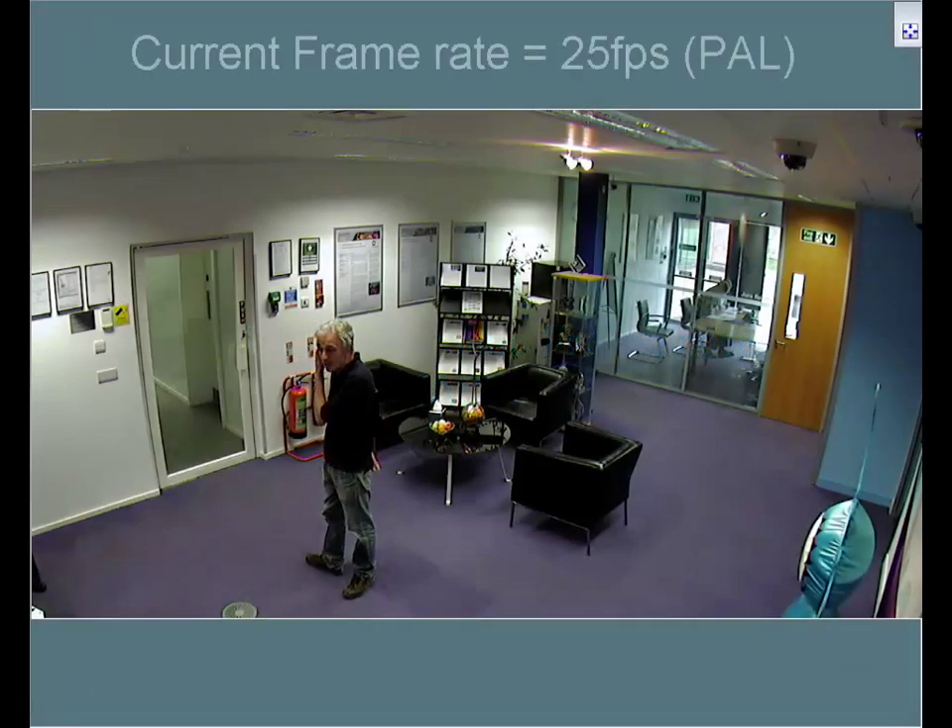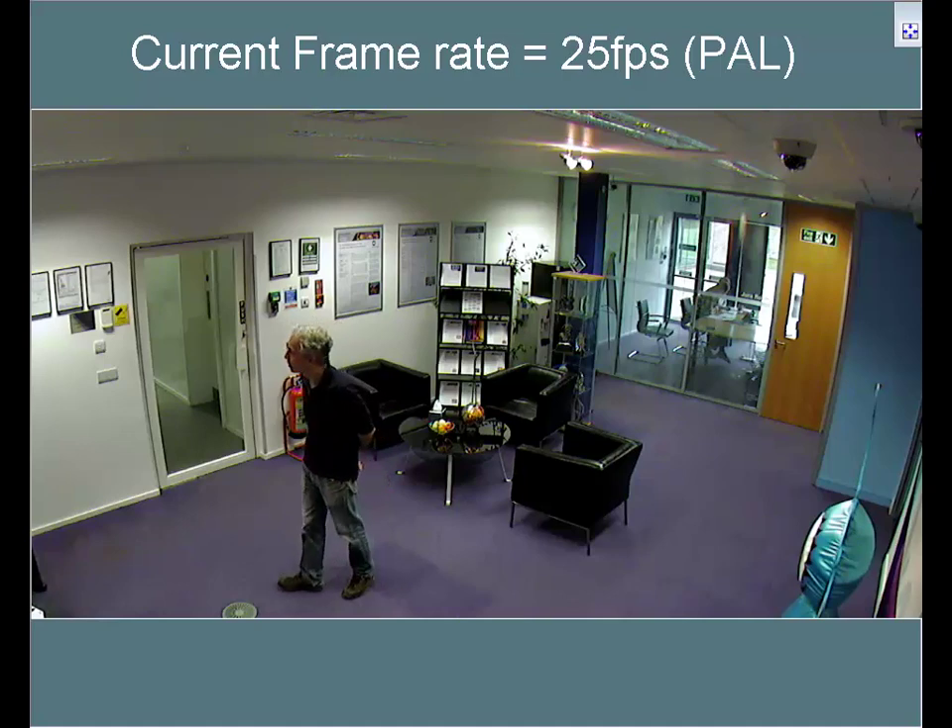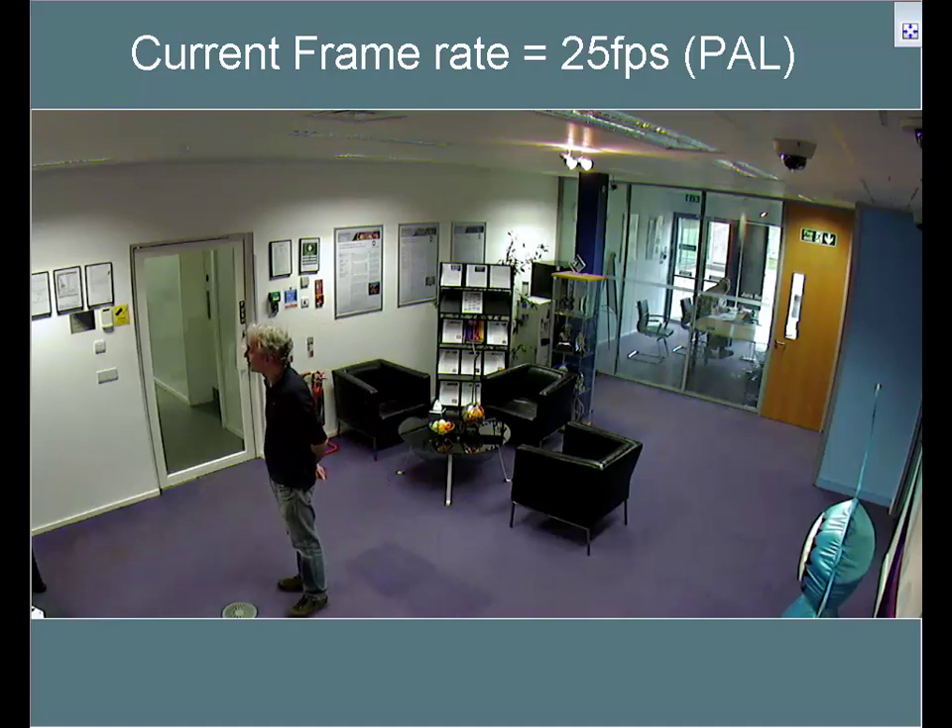This short clip describes how IndigoVision's unique ACF feature can deliver significant cost savings to your CCTV system. In this scene, there is some movement, and here we see the IndigoVision 11000 HD camera streaming at 900kbps.